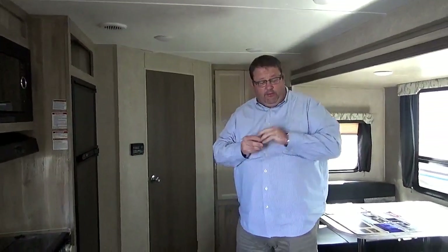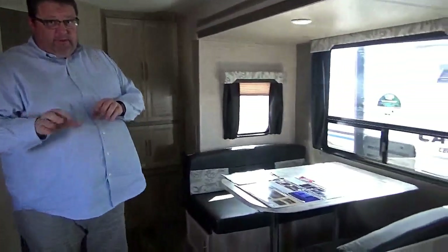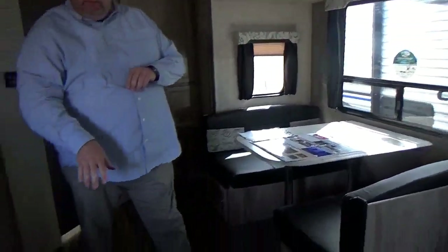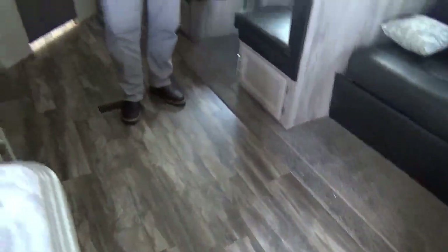Now we're inside the 243 RBS. The 243 stands for 24-foot livable space inside with a slide on the side. First thing I want to talk to you about is the floor — very solid. One thing different from this floor versus some of our competitors is we use plywood. A lot of the other competitors are using chipboard or OSB. As you know, that gets wet and moisturized and has a tendency to expand. This is solid flat plywood, so you'll be fine there.